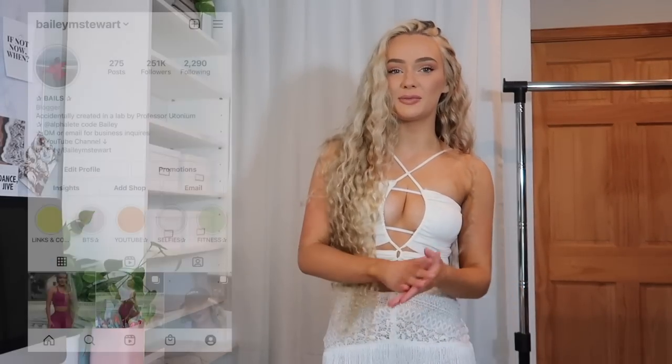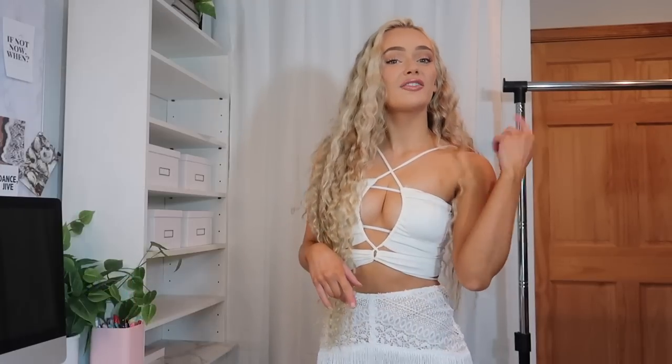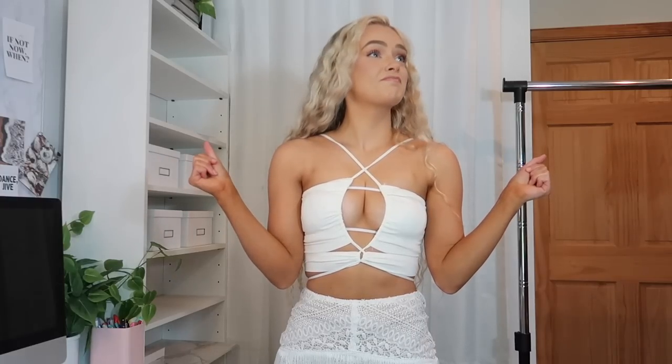Hi guys, welcome back to my channel. If you're new here, my name is Bailey — feel free to hit that subscribe button, follow me on Instagram at baileyamstuart, and follow my TikTok. Today's video is going to be a going-out slash OOTN haul, showing you pieces that will make you the center of attention — which usually gets you free drinks.